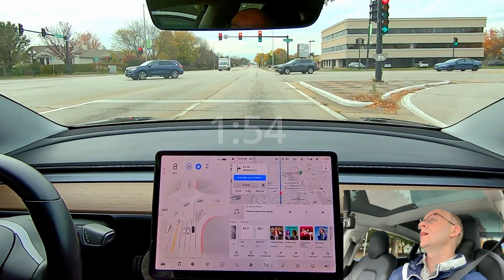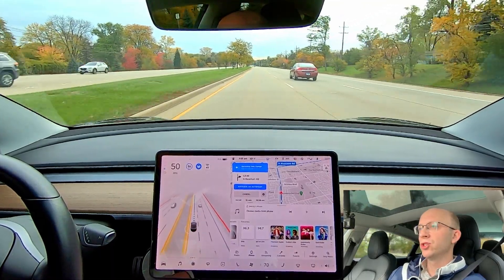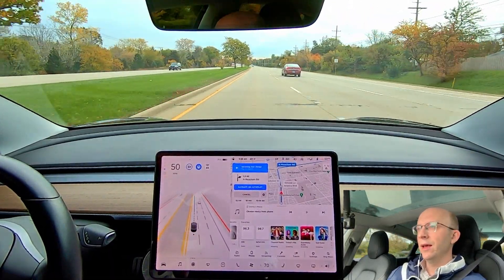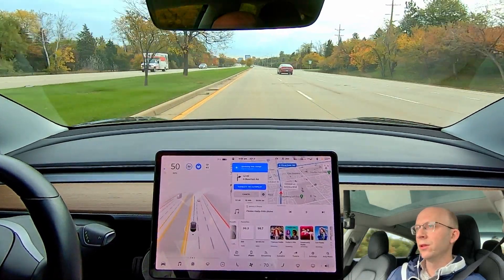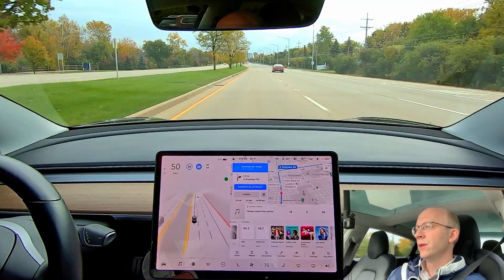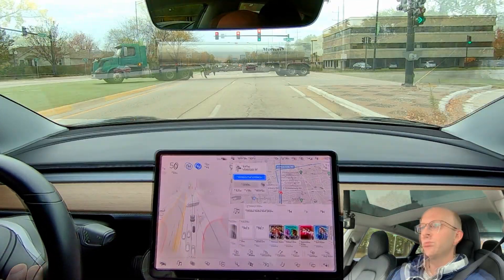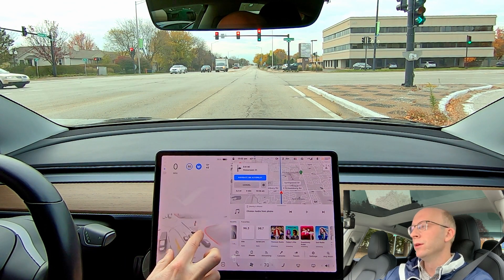There is another way to get that warning message: if you are at a red light and you're looking at the screen extensively, then as soon as the light turns green and the car moves, if you're not staring at the road, that counts as a strike against you. So you definitely want to avoid that message at all costs.